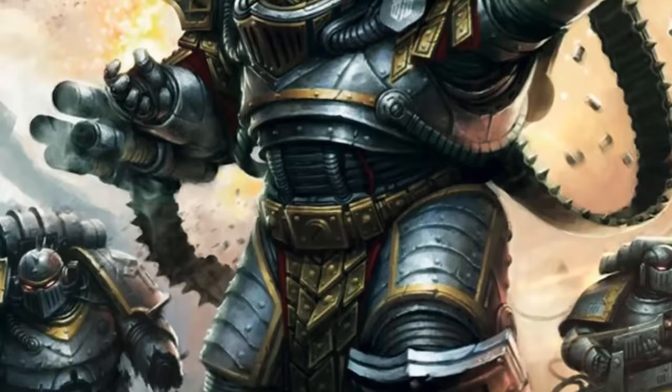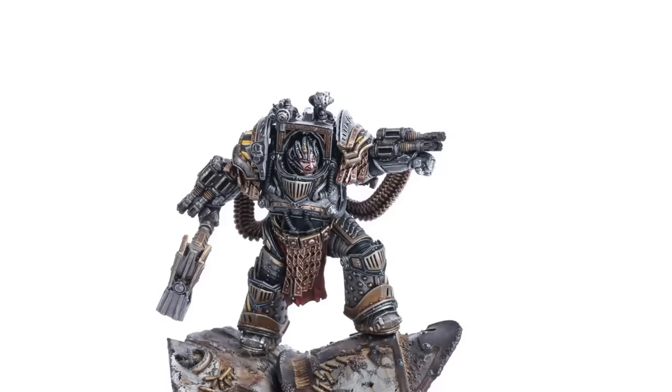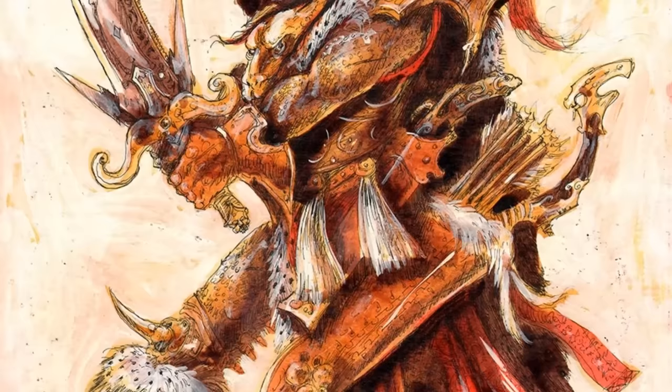The third Primarch, Perturabo, holds only one type of special weapon: his Logos Armor. This armor was his weapon, providing defense and containing sophisticated command and control systems which linked him cybernetically to every facet of his forces. A shifting array of weapons called the Logos Array was installed in it, which includes a Teleport Homer, a Cortex Controller for controlling Automata, a Nuncio-Vox, and a Cognos Signum.